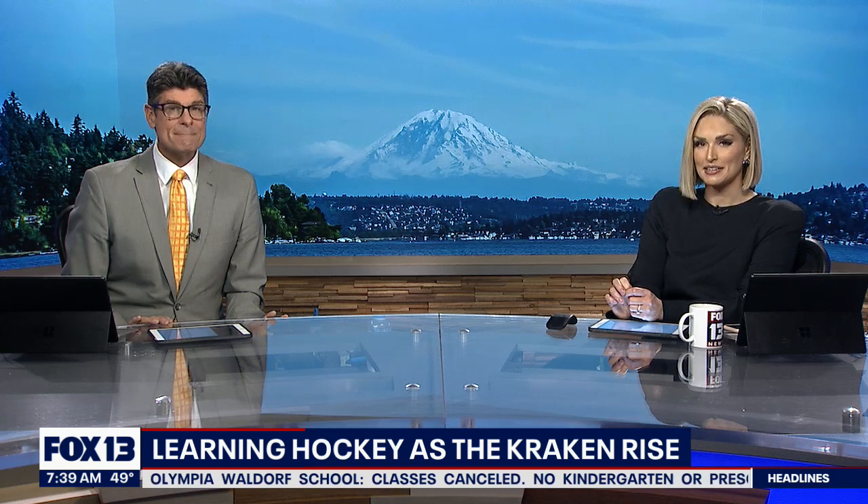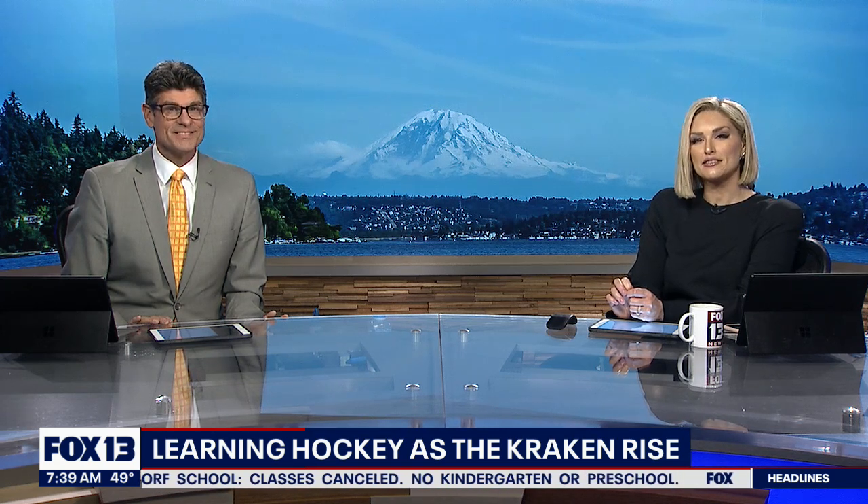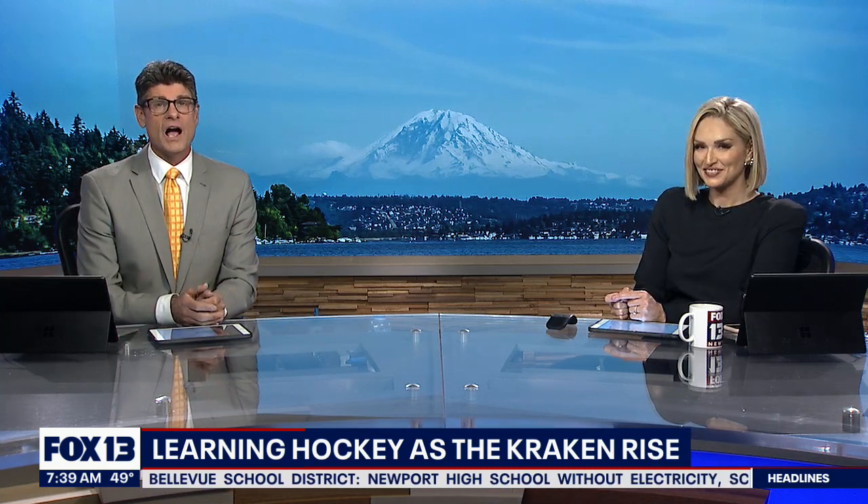The Seattle Kraken hosts the Montreal Canadiens tonight at Climate Pledge Arena, and there's a lot of excitement as the Kraken launched their first NHL season, but some people aren't familiar with the game. Fortunately, we have an expert in the house — expert-ish. I've played hockey my entire life. So we are launching a series called Hockey 101 just to cover the basics, and we begin with the most essential element, the focal point of the game: the puck.